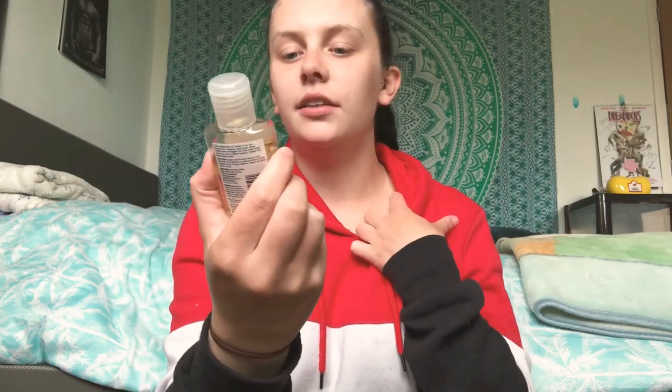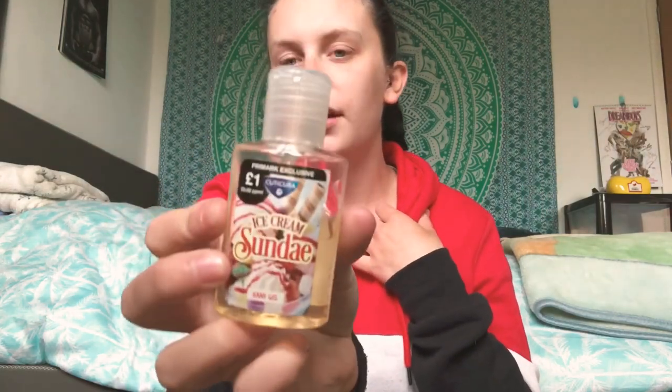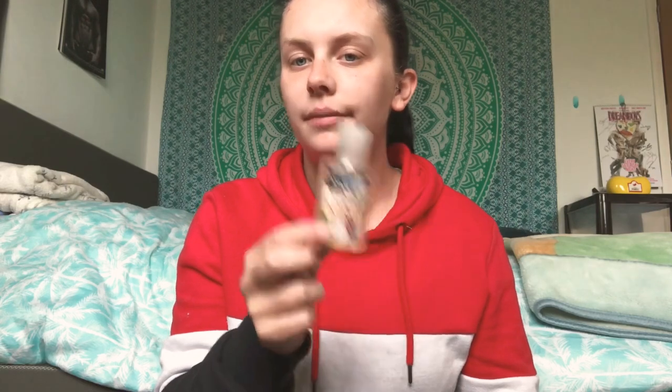Next is just my little hand gel — or hand sanitizer — from Primark. It was one pound. It's the ice cream sundae hand gel and it smells really nice. If you like sweet smells I'd definitely recommend it. I don't think they do this flavor anymore — I got it last year — but if you can find one like it, get it.